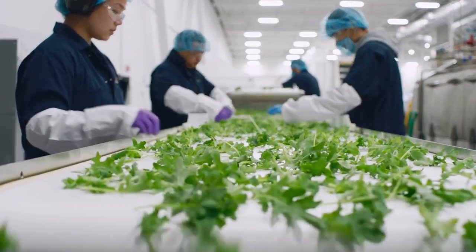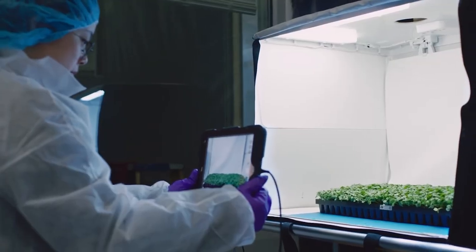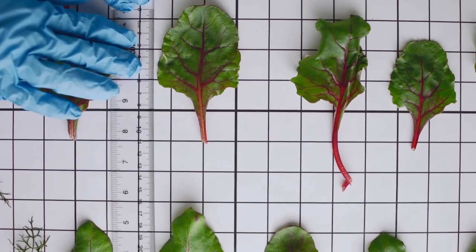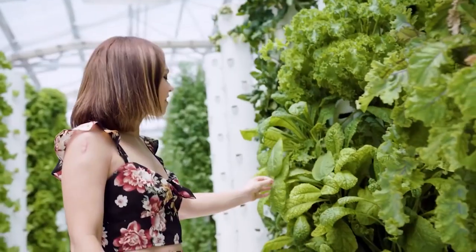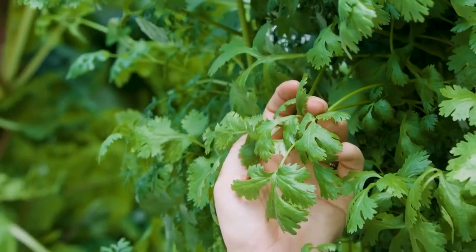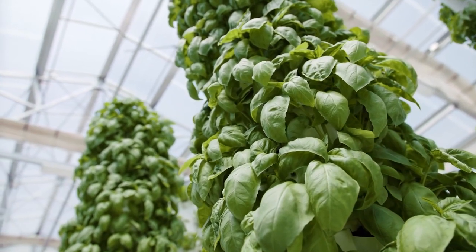Bright Farms, Agrilution, Everlight Electronics Company Ltd., American Hydroponics, Freak Farms, Volumitex Inc., and Vertical Farm Systems are among the well-known companies profiled in the report. These companies launch new products and collaborate with other market leaders to innovate in order to meet consumers' growing needs and requirements.